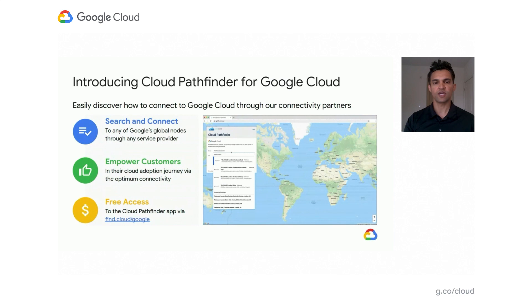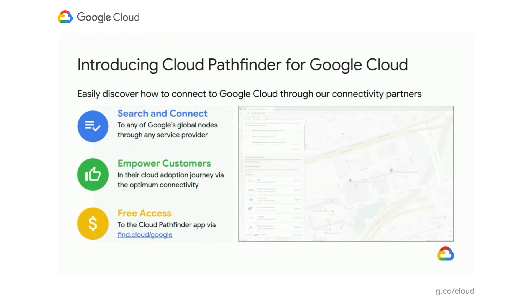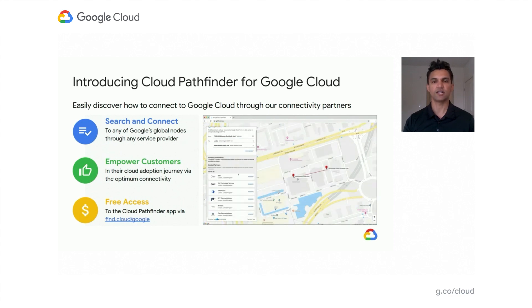Finding a suitable location for you to connect to Google is made easier through our extensive partner ecosystem. You can now find the optimum connectivity pathway to Google Cloud Platform from any on-net building or data center worldwide on the new Cloud Pathfinder app for Google Cloud provided by Cloud C. By enabling customers with an app like Cloud Pathfinder, we've provided a search-based interface to identify which partners can provide InterConnect connectivity at points closest to your on-prem to GCP. The app is available from all mobile devices or your desktop, and you can access it for free now via find.cloud.google.